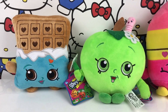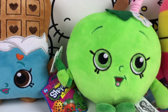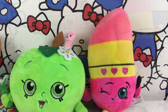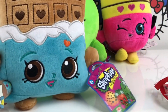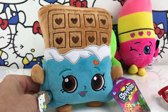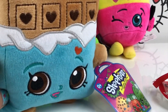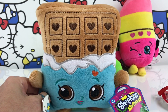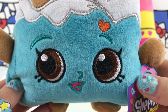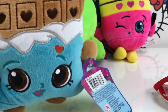Hey guys, are you ready for some surprises today? We also have the Shopkins here and they are going to help us check out the surprises in the blind bags. Let's get started! Hi Cheeky Chocolat, how are you today? Oh I'm so good, and I'm going to open a surprise now. It's right here! You look so cute, you have a little heart. Yeah, because it's Christmas — full of hearts!